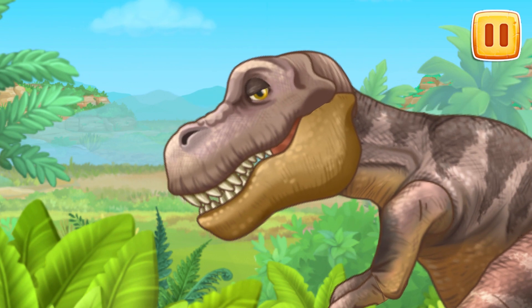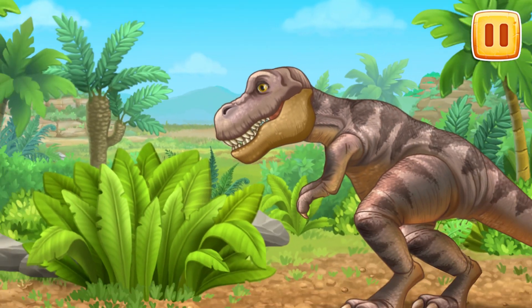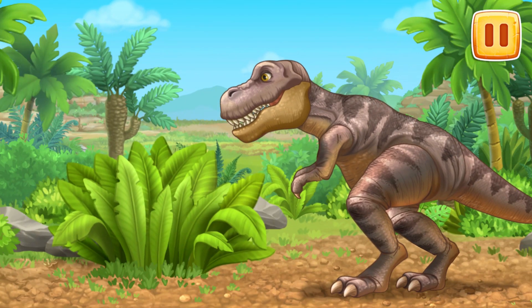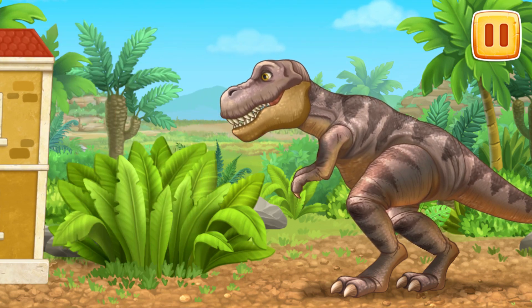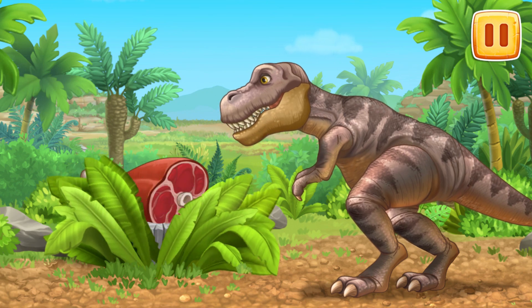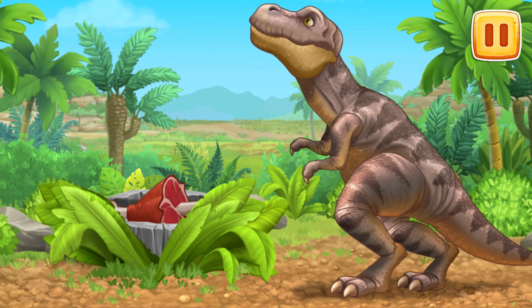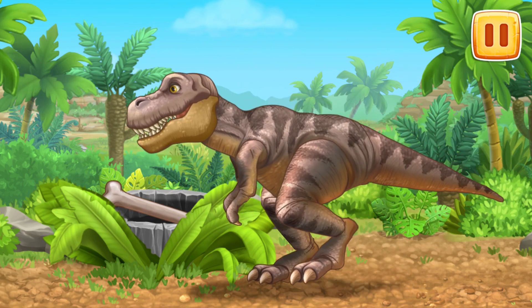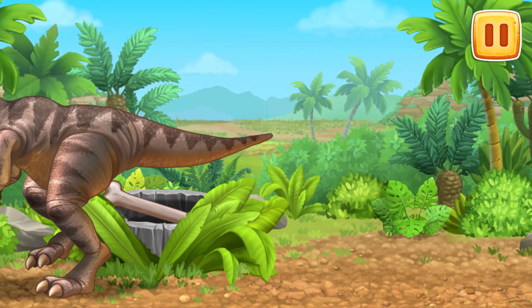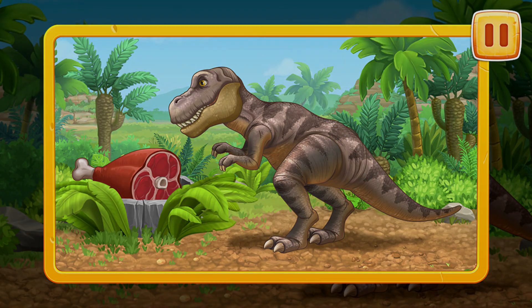Tyrannosaurus had very sharp eyesight, a good sense of smell, and large teeth. The Tyrannosaurus was about five meters tall, which is like a two-story house. Tyrannosaurus is the largest predator that ever lived on Earth. We've learned a lot about the king of all dinosaurs, Tyrannosaurus.